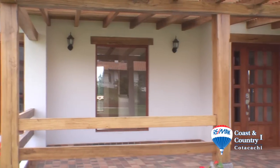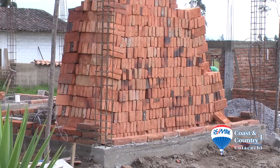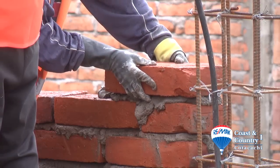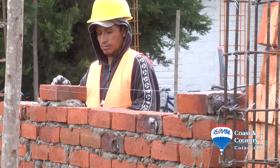Let's take a look inside a recently finished phase one home. All of the homes in El Encanto are solid brick construction. Traditionally, hollow concrete block is used in Ecuador. Solid brick costs more but allows for a much stronger and more stable home.